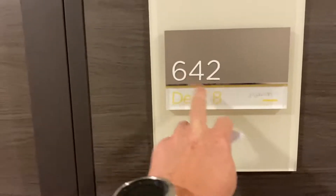So here I am on the Harmony of the Seas, Deck 8, room 642. Just a junior suite.